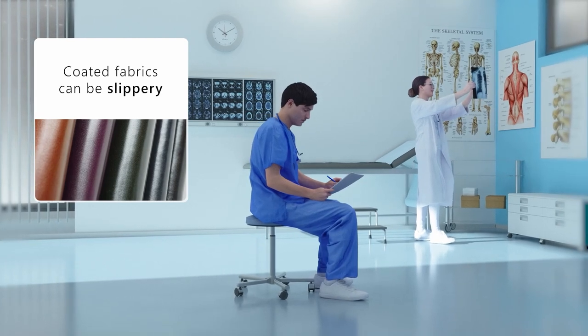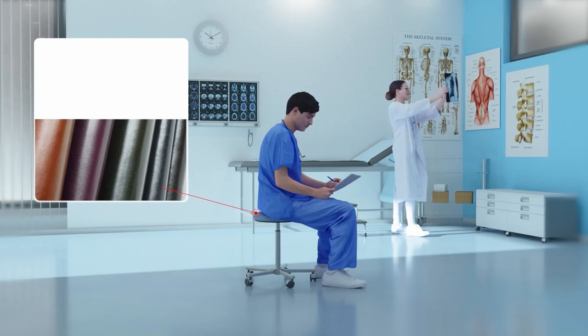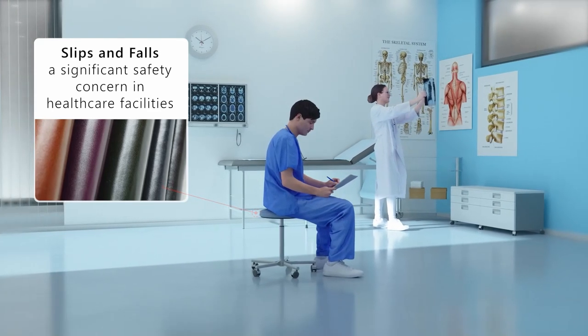Healthcare chairs must be upholstered in coated fabrics that can be cleaned and disinfected. Unfortunately, these slippery upholsteries can lead to falls and injuries.